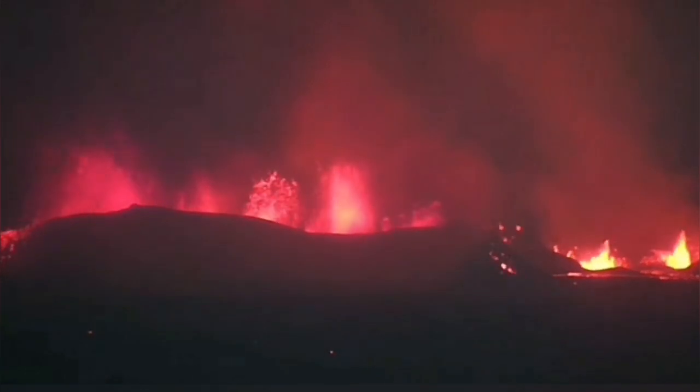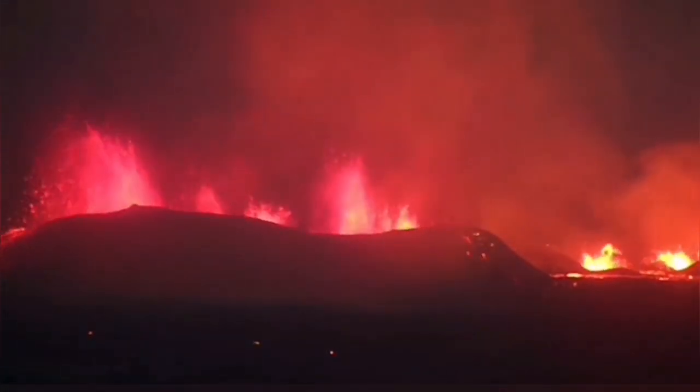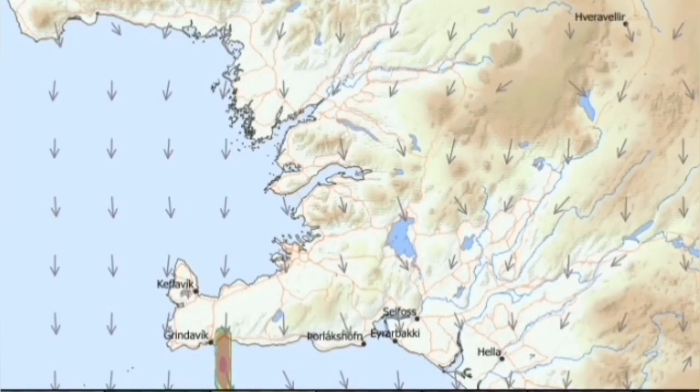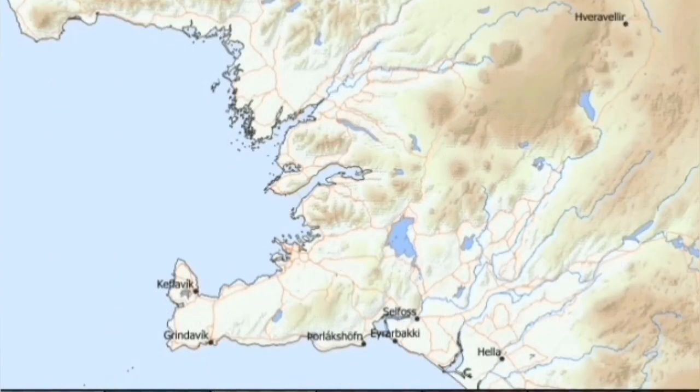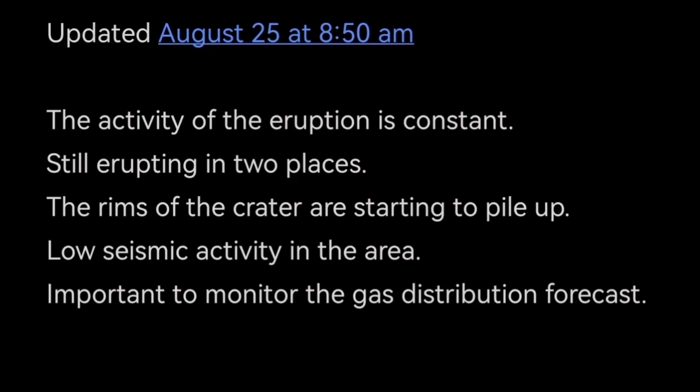We have now seen the piling of lava starting around the lava fountains we are seeing here. I have an estimate about the height of these fountains and will publish that in a separate video. The gas distribution is changing direction from today, tomorrow, and the next day — shifting toward the Keflavík airport at the end of the peninsula.